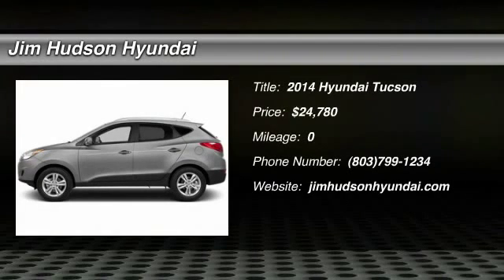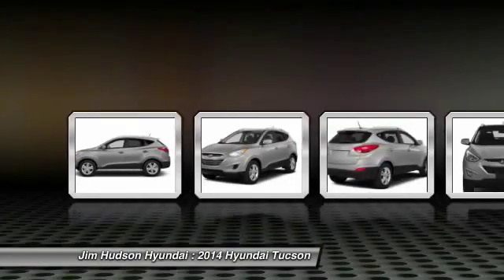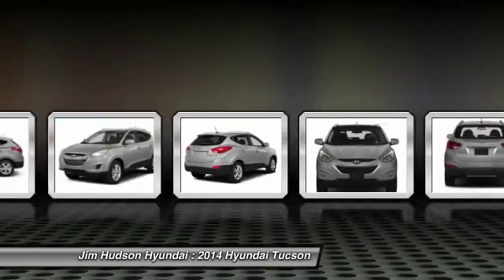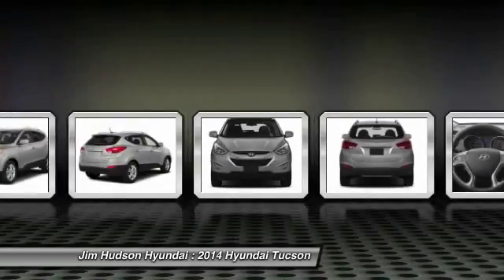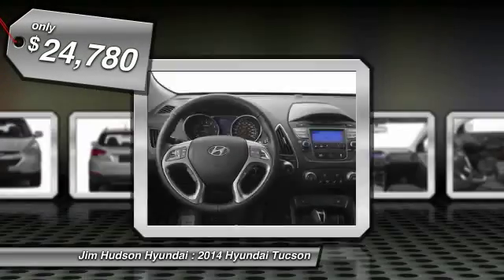The 2014 Tucson. Boasting low noise and vibration levels and a smooth ride, the Tucson combines the rugged utility of an SUV with the maneuverability and refinement of a car. With its spacious interior, small never felt so big and is priced below $25,000.